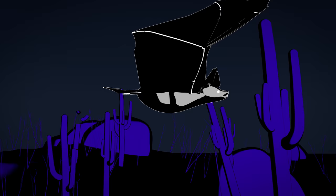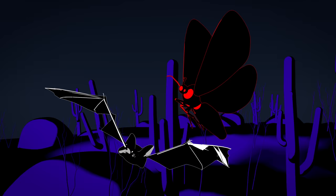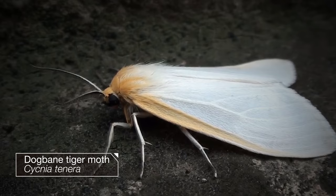Turns out echolocation — that natural sonar bats use — isn't the killer technique you'd think. It's not actually that sneaky. We can't hear the frequency that bats put out, but to a moth it's louder than a scream. More like a jet taking off. It's kind of a dead giveaway. And some prey have found ways to fight back.